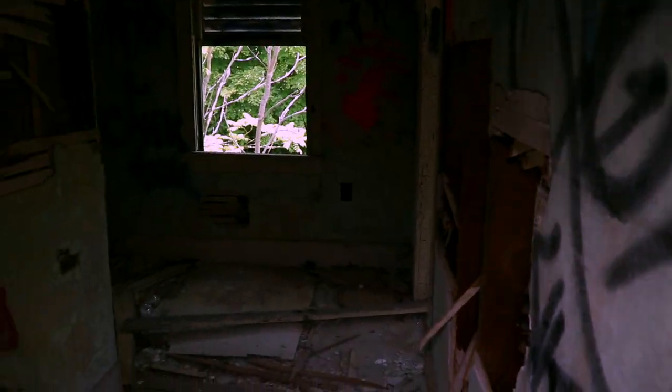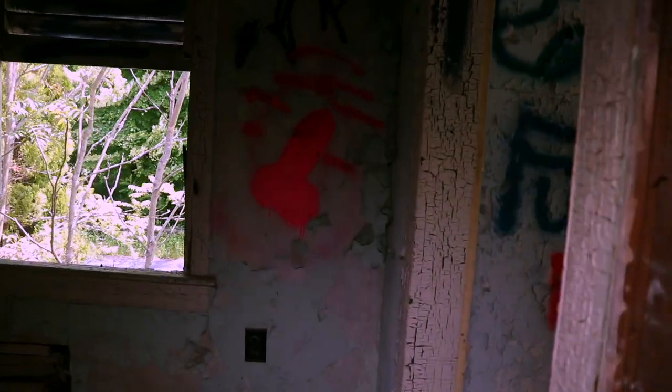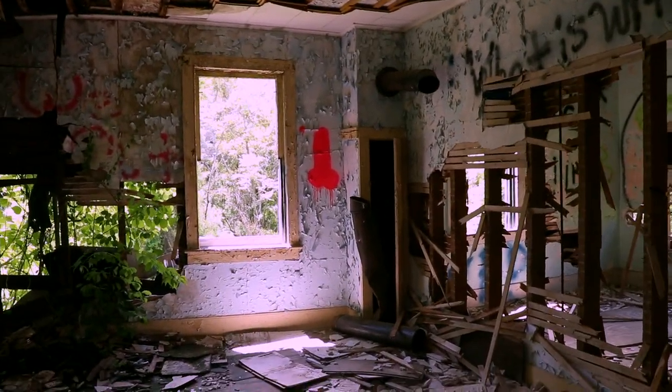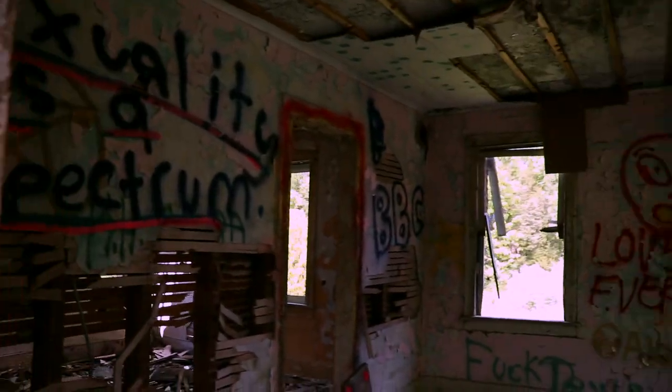Obviously people have been here before since there's tons of graffiti. Now there's a road right there — I could have taken the road to get here but I didn't because I didn't feel like having a cop see me with a camera walking down to this place. There's the attic right there, I'm not sure if I should go up there. That road is called Old Mine Road — I believe it's the oldest continuous road in the United States.